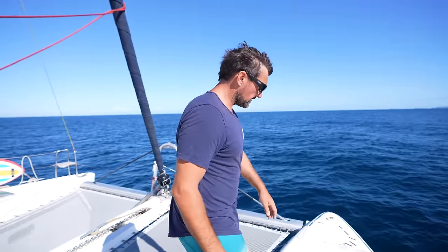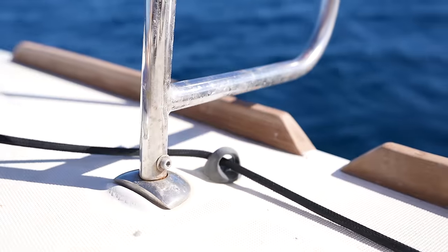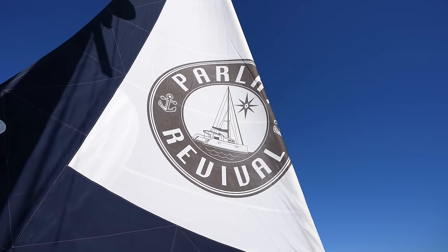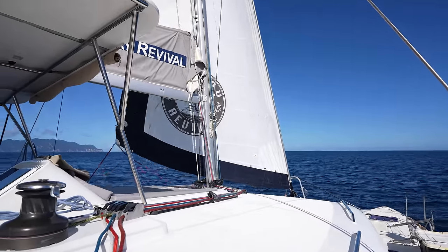As you know, the foot block here for the furler for the jib isn't in. But it's not too bad, because there's no pressure that comes on this when the sail is actually out. So we're just going to release it because we're on a starboard tack, so the jib's going to be out to the port side.